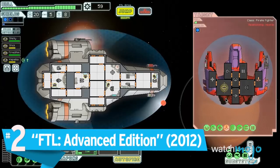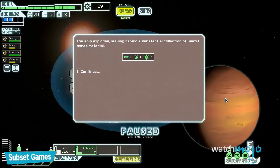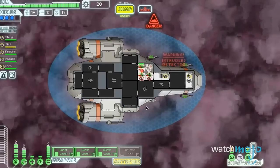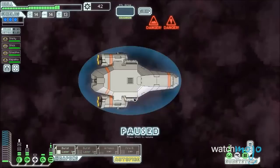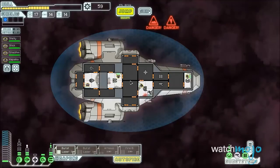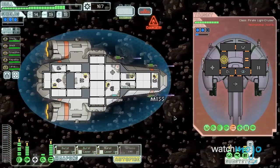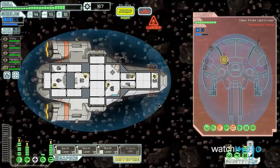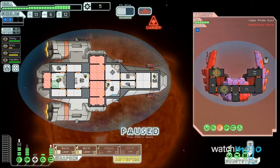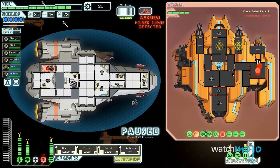Number 2: FTL, Advanced Edition. You may have piloted starships in games before, but nothing quite like this. Taking a much slower-paced, more tactical approach to spacefaring, you find yourself making your way to the other side of the universe in an attempt to stop the growing rebel threat. It's up to you to prepare your ship and crew for the impending battle — or battles. Resource and crew management, procedurally generated encounters and paths, and a roguelike permadeath system make for a very challenging but very fun sci-fi strategy game.